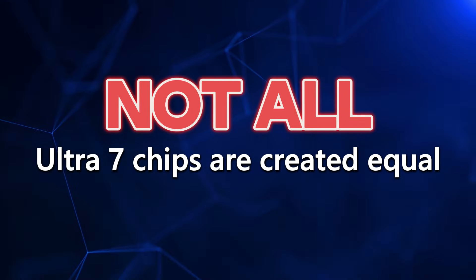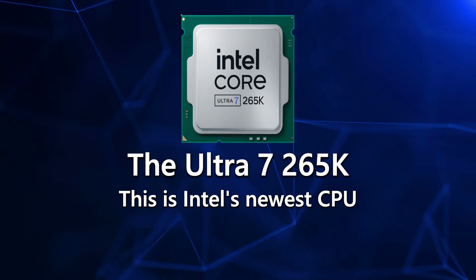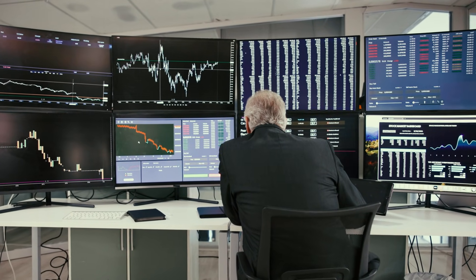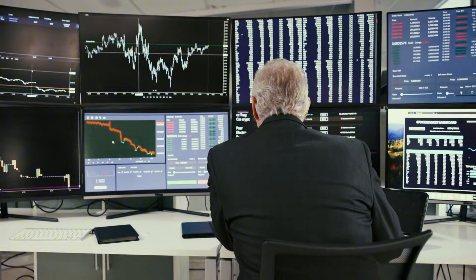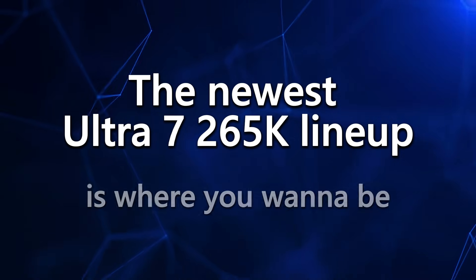When we talk Ultra 7, understand something: not all Ultra 7 chips are created equal. I'm only talking about the top models here, and on the desktop side, we're talking about the Ultra 7 265K. This is Intel's newest CPU and the fastest one in the Ultra 7 lineup, and it's hit a benchmark score high enough to keep your trading smooth, responsive, and lag-free. The Ultra 7 265K absolutely rocks — it gives you enough horsepower for four, six, or even eight monitors, multiple charting platforms, real-time data streams, and scanners without falling apart. If you want the sweet spot between price and real trader-grade performance, the newest Ultra 7 265K lineup is where you want to be.